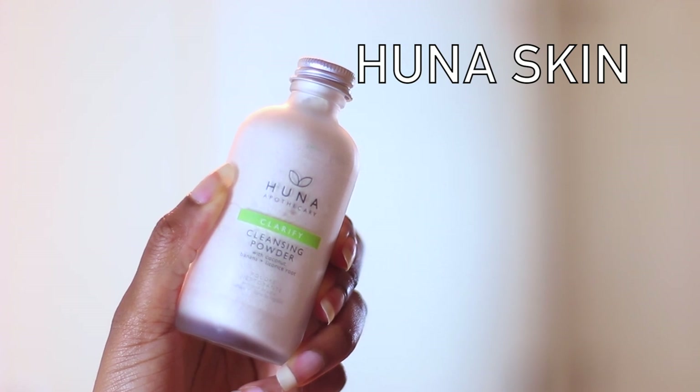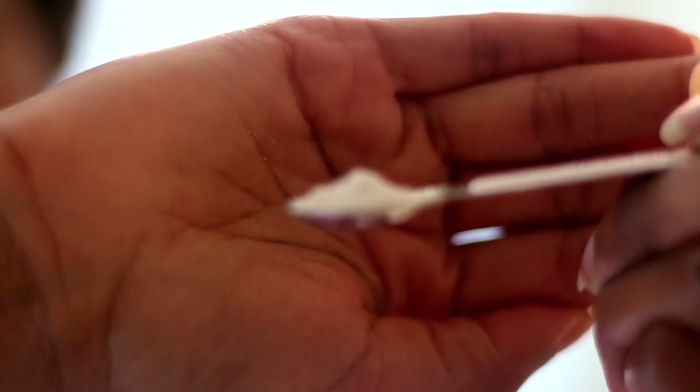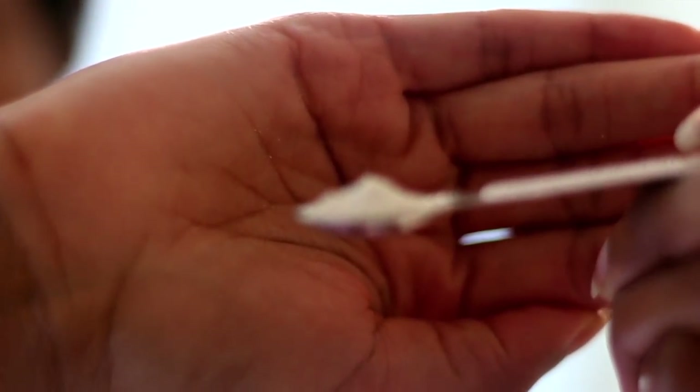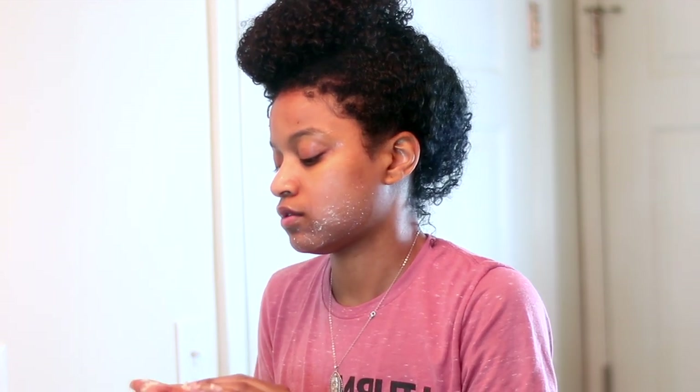So step one in my skincare routine is of course to start with cleansing my skin, and I'm actually using the Huna Skin to cleanse my skin today. This is a cleansing powder. I actually thought I wasn't going to like this just because it was a powder, but it actually turned out to be an amazing product. All you have to do is add one fourth cup of the powder to a bowl and then add in some water and it will make a paste for your face — so it's kind of like a clay. This powder formula is mostly made from ivory clay, which I thought was amazing. It also has ground coconut and coconut milk powder. The ivory clay works to detoxify the skin, open up the pores, and just get all that gunk out of your skin.